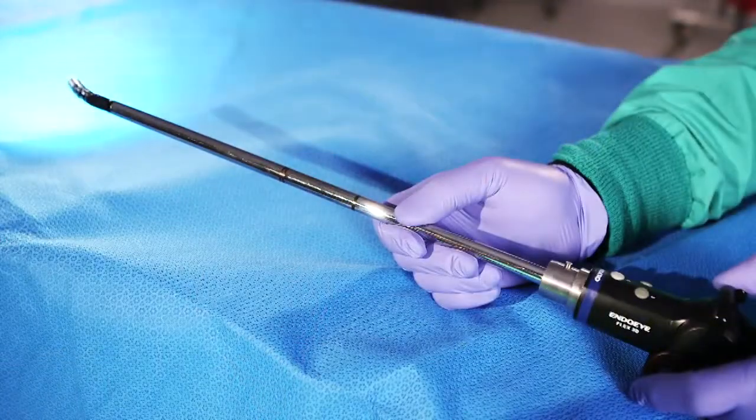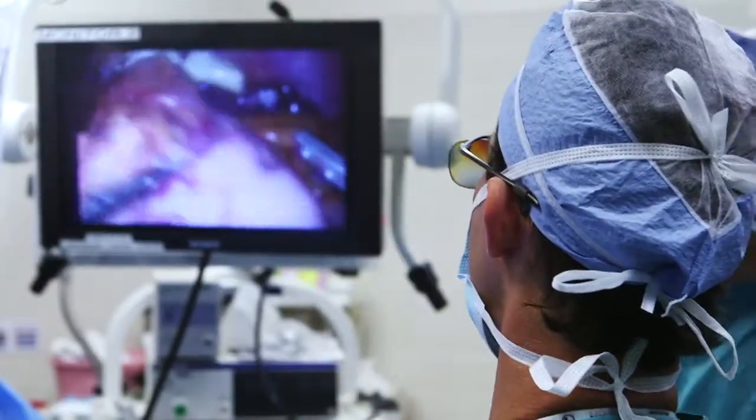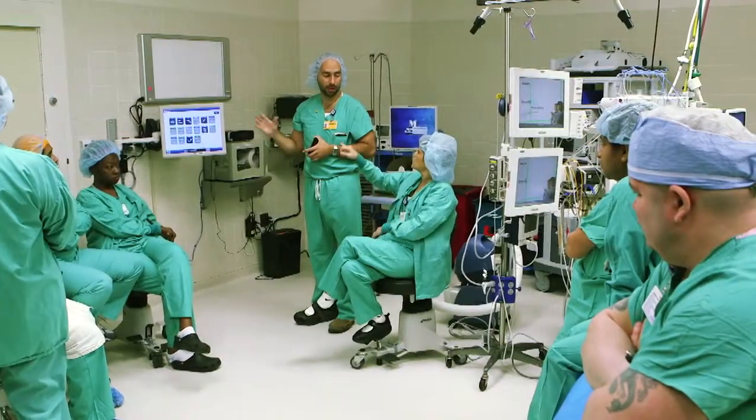The technology has the camera chip at the tip of the scope, which allows the scope to deflect and look in different directions. The 3D technology obviously gives us back that third dimension — the depth of field — which makes it easier for somebody to be able to learn to do this.